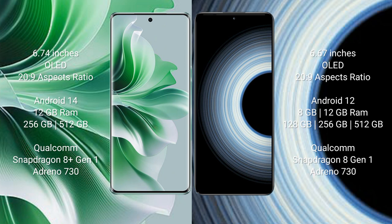Oppo Reno 11 Pro runs on the Android 14 operating system. Redmi K50 Ultra runs on the Android 12 operating system.